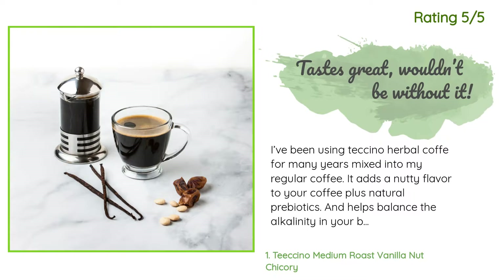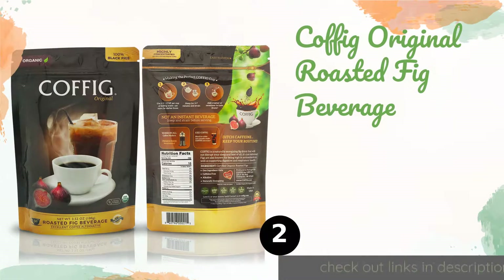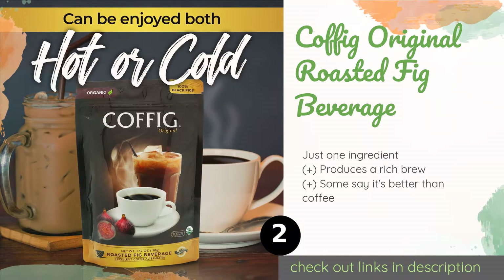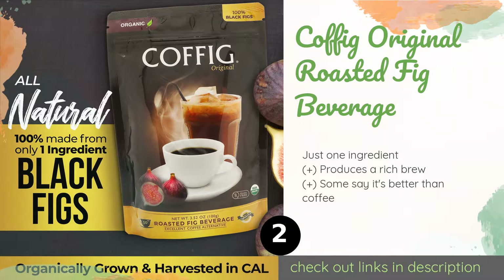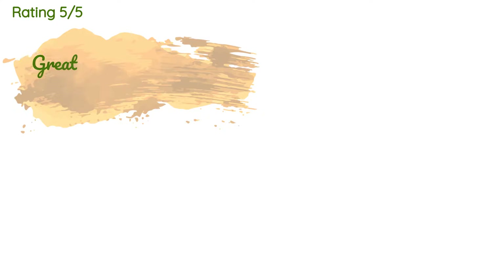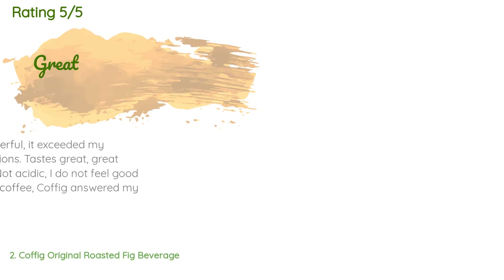The next product on our list is Coftea Original Roasted Fig Beverage. If you're cutting out the runs to Starbucks for both health and budget reasons, then you'll appreciate the affordable Coftea Original Roasted Fig Beverage. It is made from its namesake fruit, which is a great source of several minerals. The price is around $13. This product is rated 4.1 stars from 664 customer reviews.